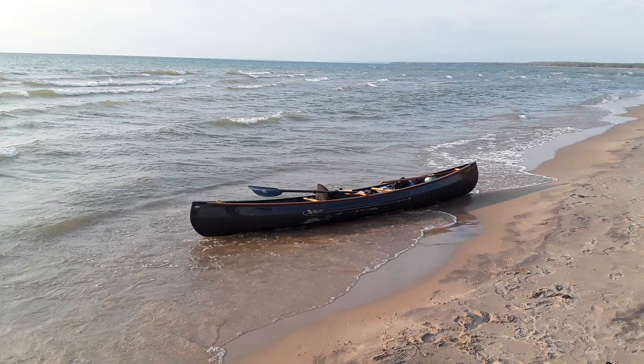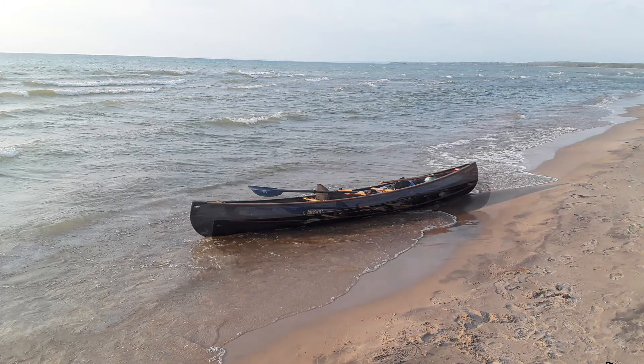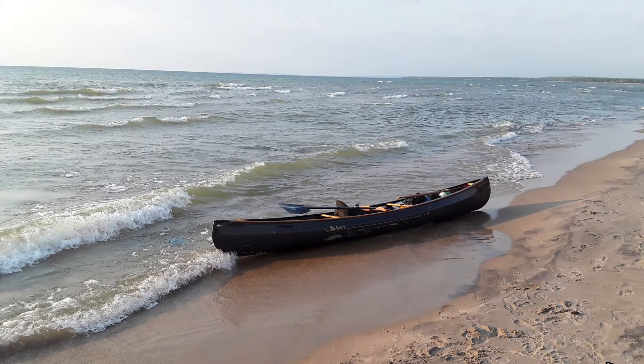And when you come around the bend, you get into Georgian Bay. And as you can see here, the chop really starts to come into play. This was not a real big windy day for Wasaga Beach — you can get much higher waves — but this particular Prospector 14 from Swift Canoe and Kayak performed extremely well.